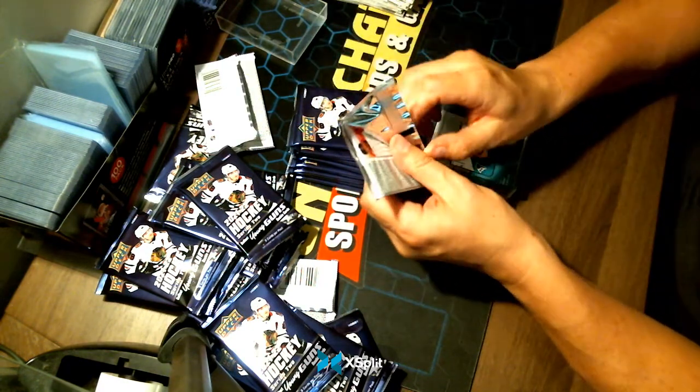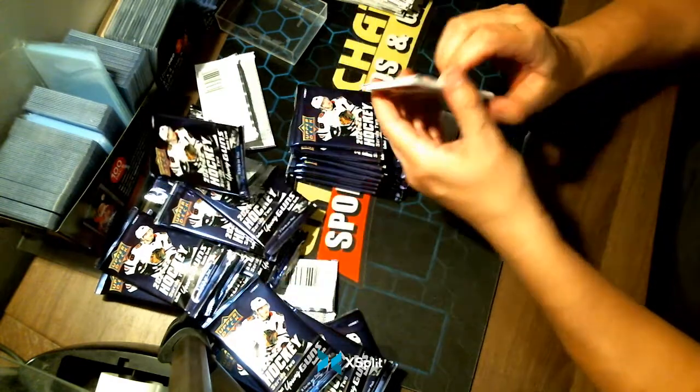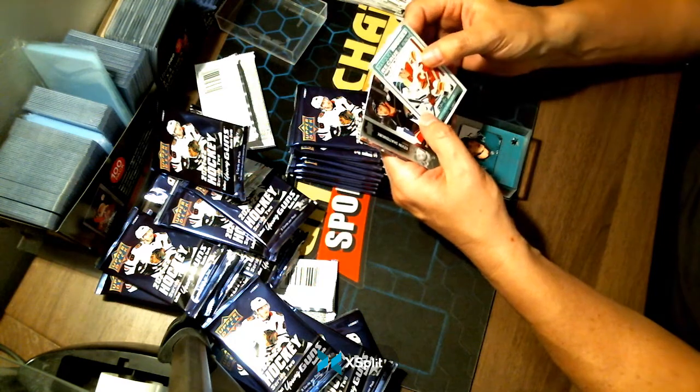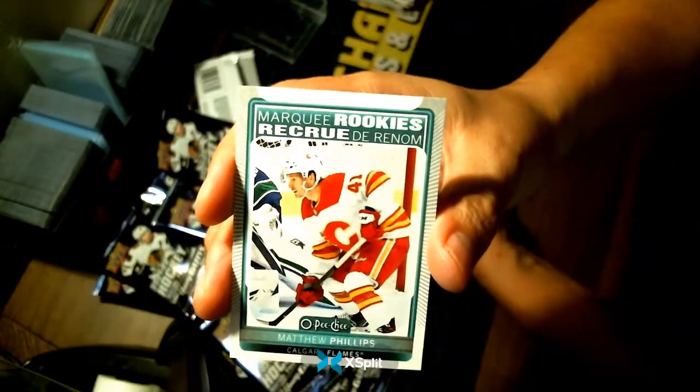This was box seven. Box eight goes later tonight — nine, ten, eleven, and twelve are already up — so hopefully we'll see you there. Matthew Phillips, Marquee Rookies for your Calgary Flames.